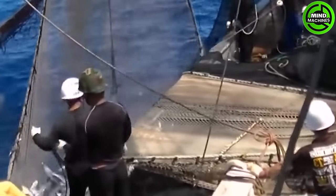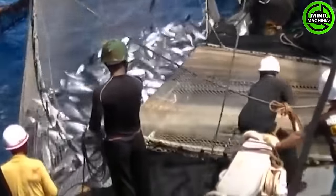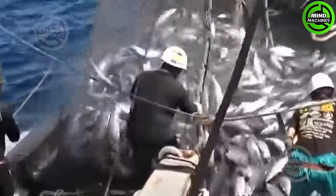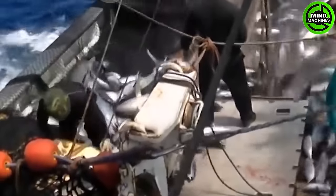Professionally capturing tons of fish at sea demands the use of modern nets and equipment. A skillful crew collaborates to haul in vast quantities of majestic fish from the deep blue ocean.